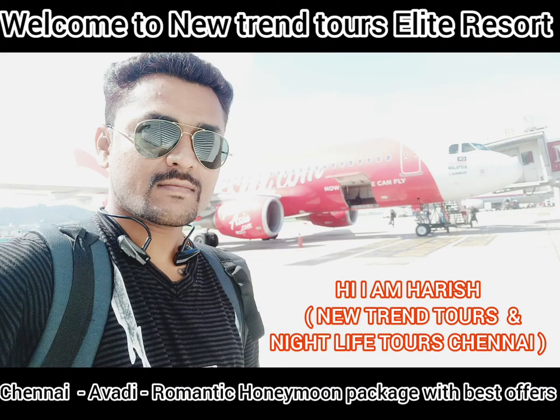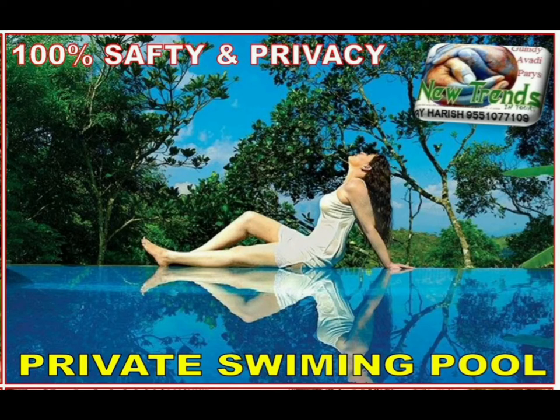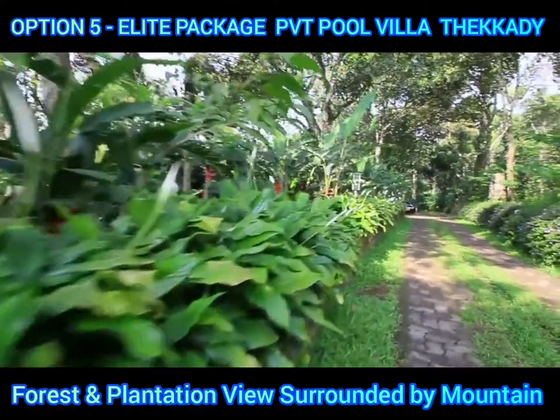Hi, this is Arish from Neutron Tours. In this video, we will talk about a private pool for romantic honeymoon couples.